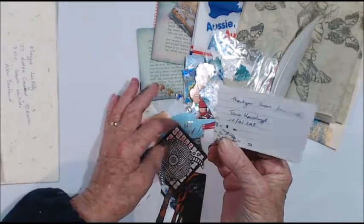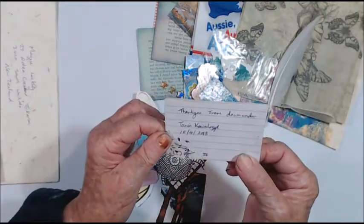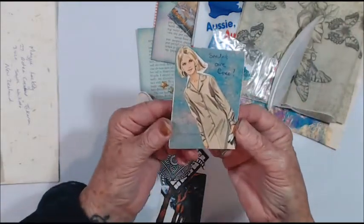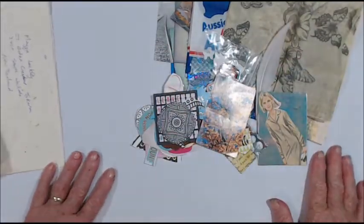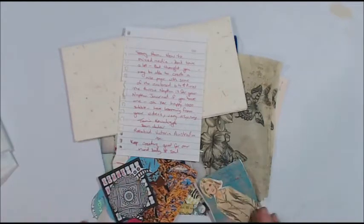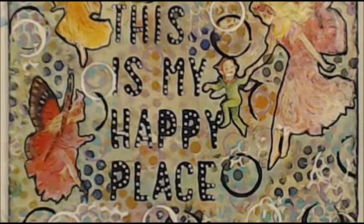Thank you from down under. Smiles are free — very cool. Thank you so much, this is awesome and I'm sure I can make a lovely page. Thank you so much, Tanya. I shall be back to do a video on your page. Thank you for being with me. Kia kaha — stay strong — and I'll catch you again soon.